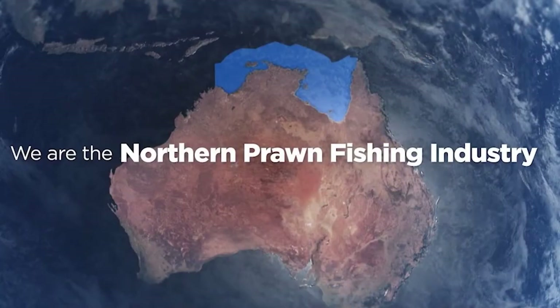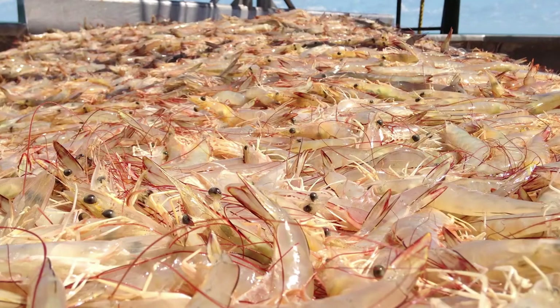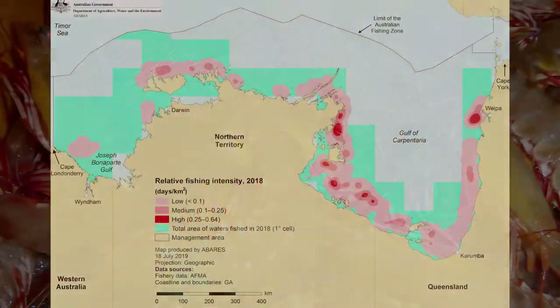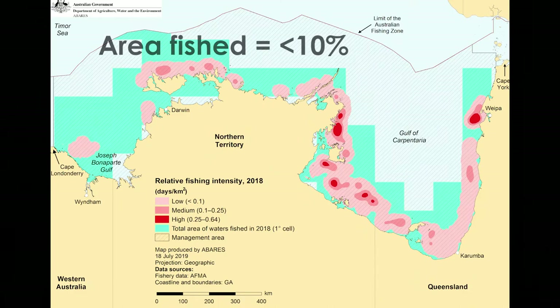The northern prawn fishery is Australia's largest prawn trawl fishery and expands across the top of Australia, catching mainly banana and tiger prawn. And while the fishery is big in size, it's actually only a small portion of those waters that are fished, around 10%.